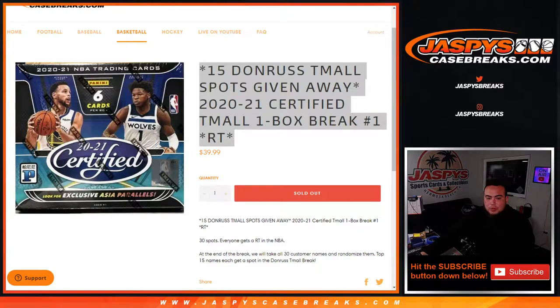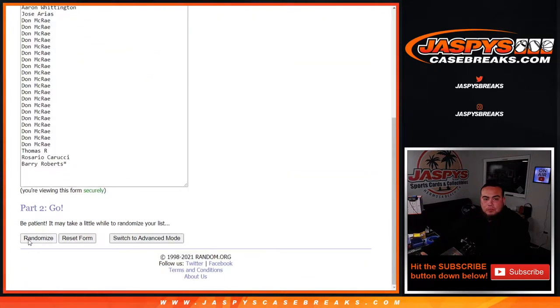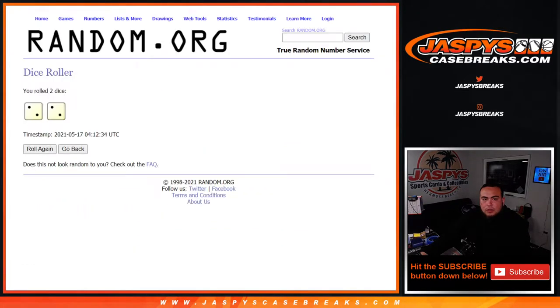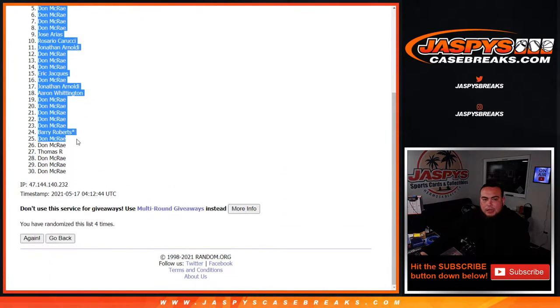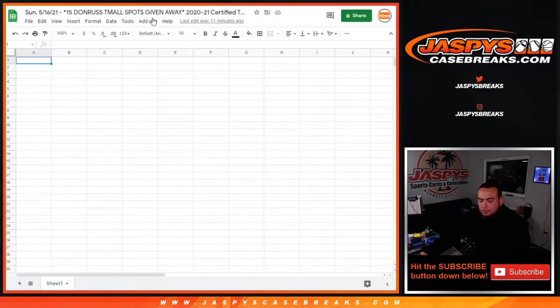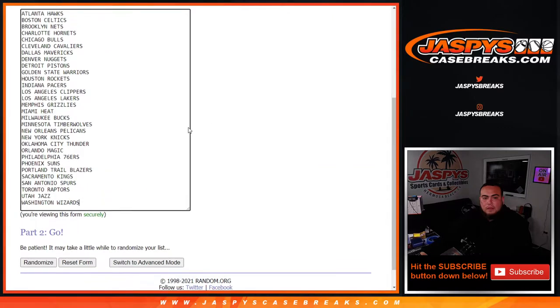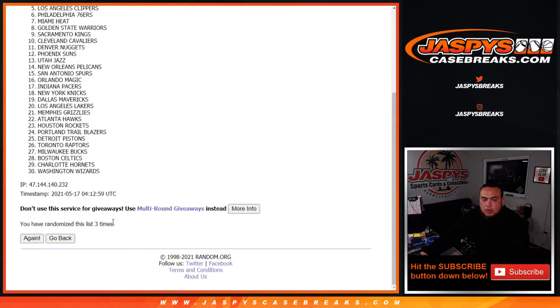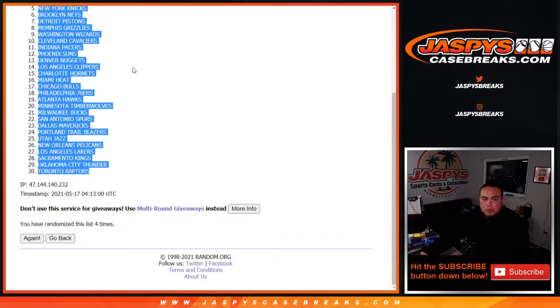We'll randomize the customer names, teams, and distribute the hits out first from this box. Tune it four times — one, two, three, and four. Mike down to Don. All right, four times — one, two, three, four. Orlando Magic down to the Toronto Raptors.